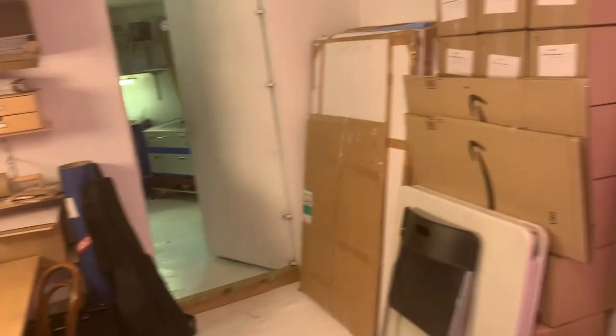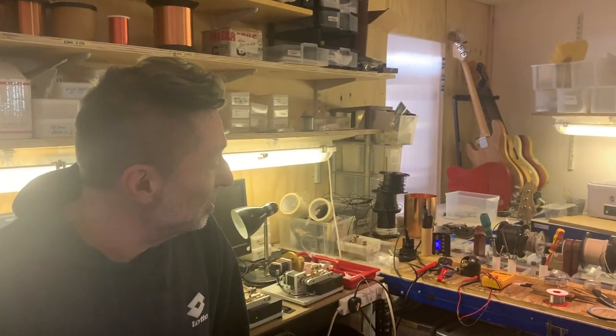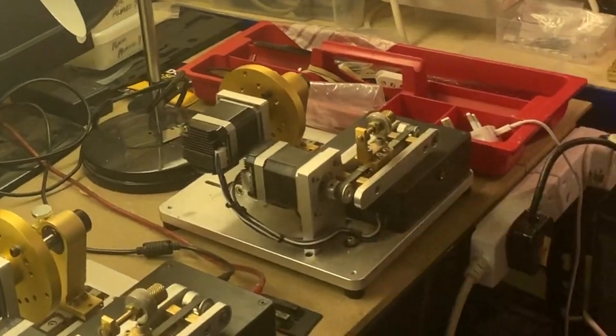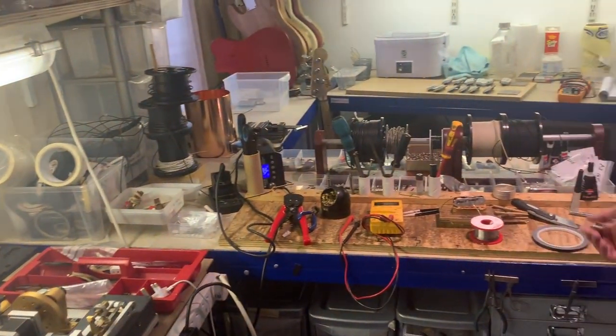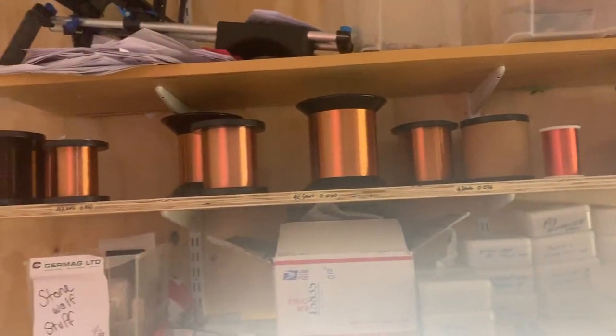Welcome, come on. I guess we'll go through to the workshop. Hello sir, and welcome to All City Pickups. Thank you. This is where it all happens. These are our winding machines — this is where all the magic happens. We do machine winding and hand winding on these, depending on which sort of pickups we do. Soldering stations where everything gets soldered up and sorted. And our wire stock with the winding wire up there.